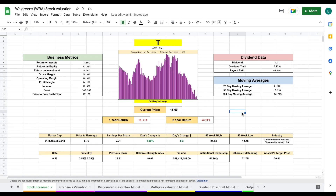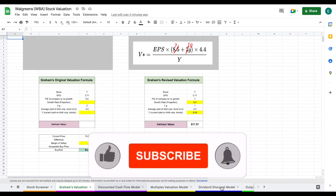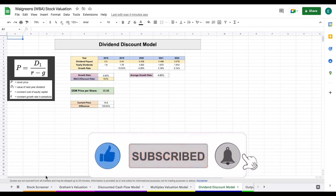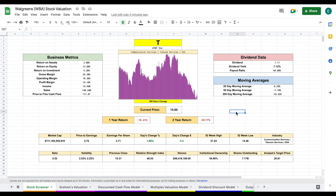In this video, let's jump into my stock valuation spreadsheet to see if we can find the intrinsic value of this company. We're going to be looking at four different valuation models: Graham's valuation, a discounted cash flow model, a multiples valuation, and a dividend discount model. All those valuations will roll into our output tab. So let's go ahead and jump over to our stock screener.